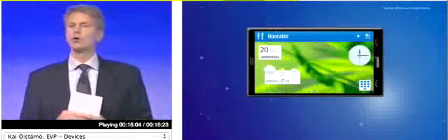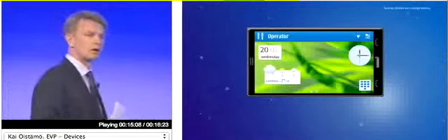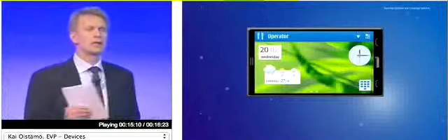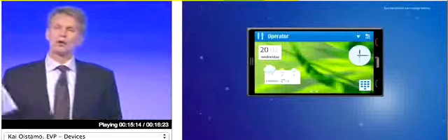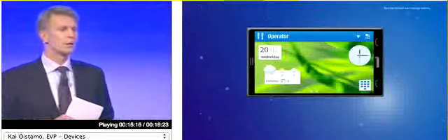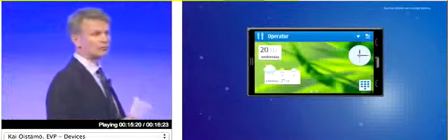The UI will be a lot faster — over three times faster than our current high-end devices in many, many areas of the user interface. Scrolling will move up to over 60 frames per second, a huge jump compared to the 15 frames that we have today.